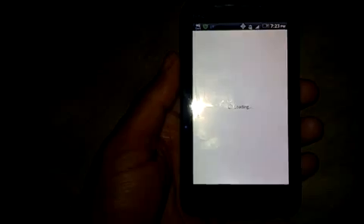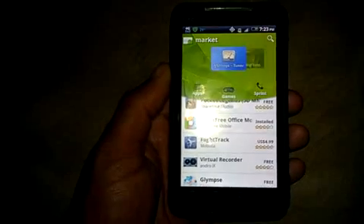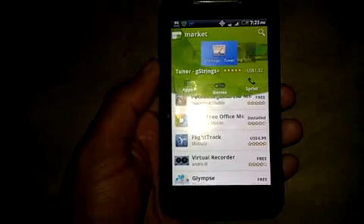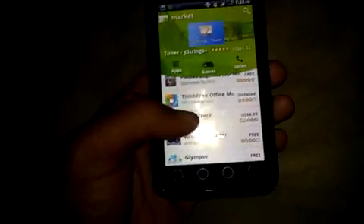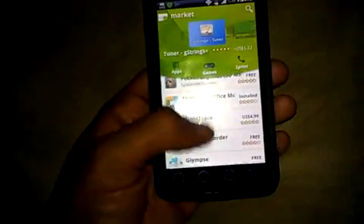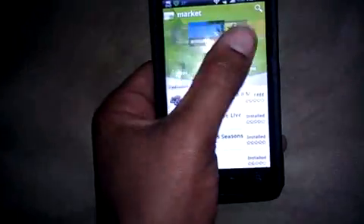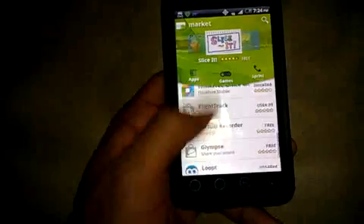It loads back and forth because it takes a minute to recognize everything. Once this officially releases and stays on there it'll look pretty good — pretty nice. I like the new Android market. Tell me what you think.